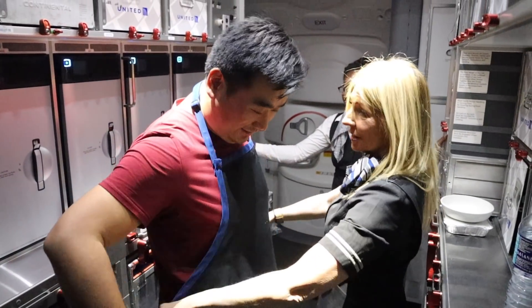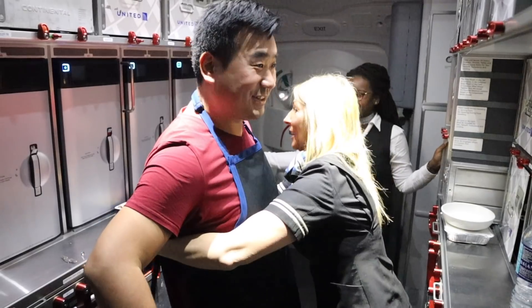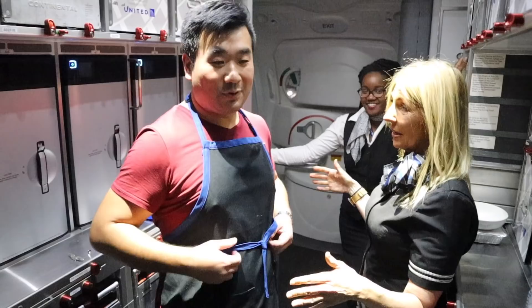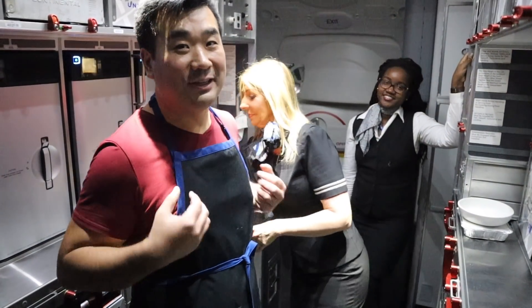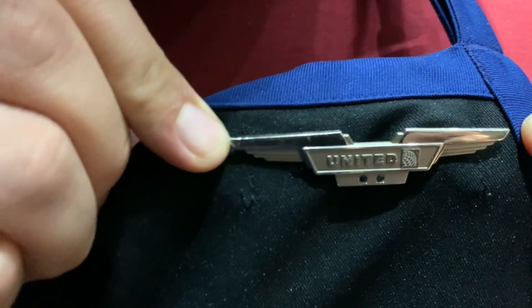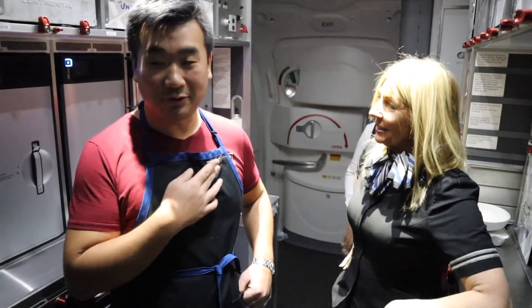Now you have to pick up the trash — separate it. Clean the bathroom. Wearing this apron, you have to start doing the dirty work. Now I become an honorary flight attendant on this flight. What are you doing standing around? Go to work!